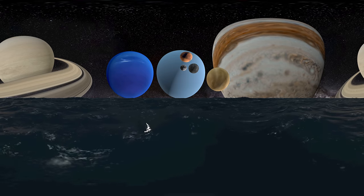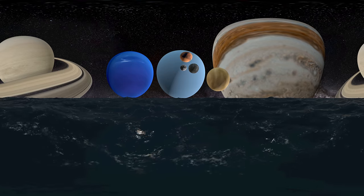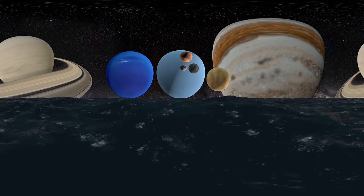All other significant material in the solar system that did not join to form the Sun or the planets condensed to form the moons, asteroids, or comets. Over time, the orbits of the planets and other bodies stabilized into the solar system that we know today.